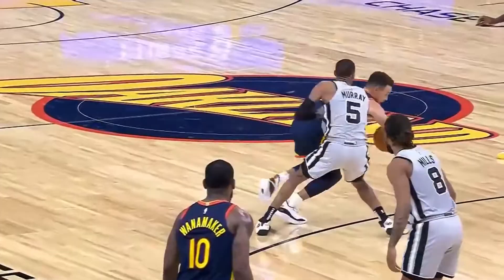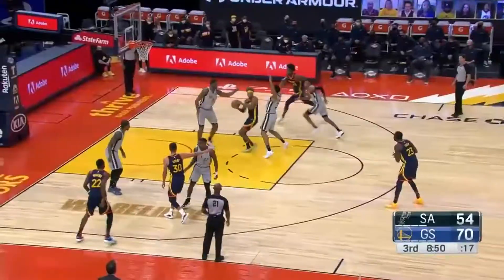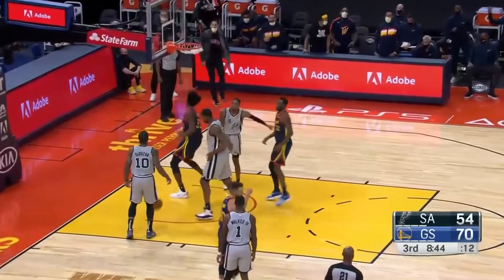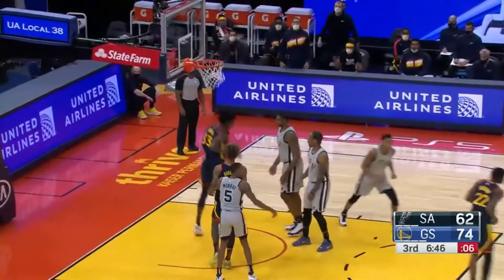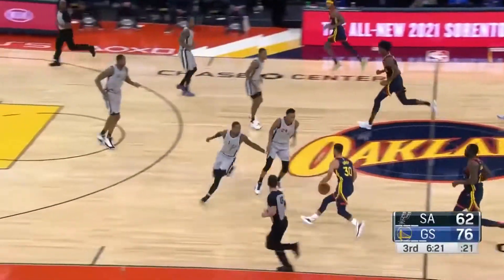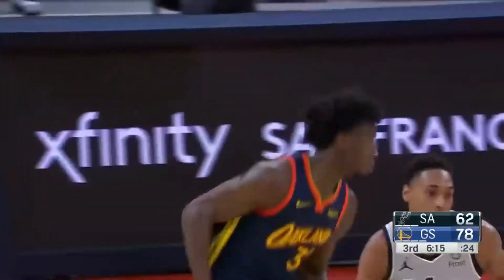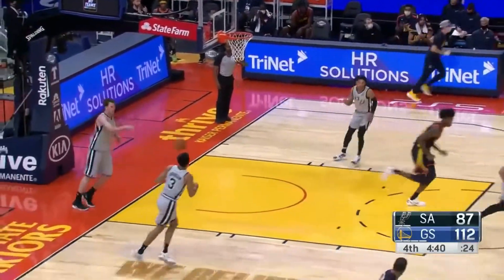Steph loses it to Murray — Aldridge has to come over, just throw it up. Draymond made one three earlier that went off iron. Wiseman with the rebound — Wiseman hammering it down, shot clock at nine. Wiggins driving, Wiseman in the dunker spot — keep him in the dunker spot! Look at where James Wiseman is right now, just waiting. Draymond down the lane, dunker spot — they got him again. Aldridge obliges, then it's Wiggins dropping off to Wiseman — everybody's learned.